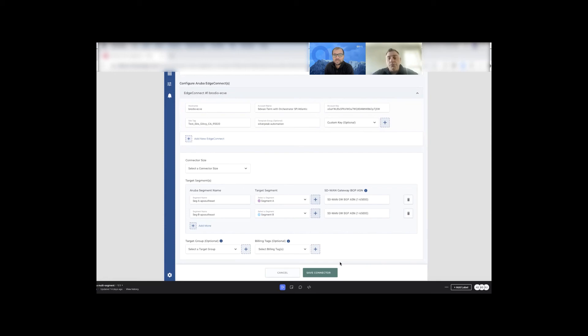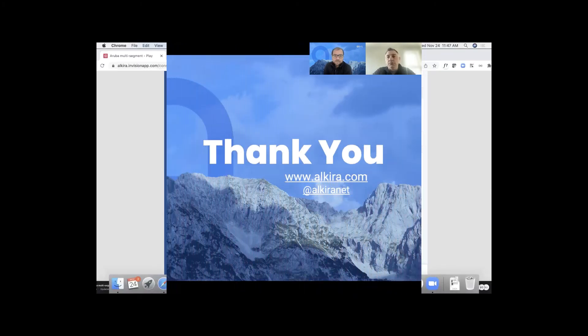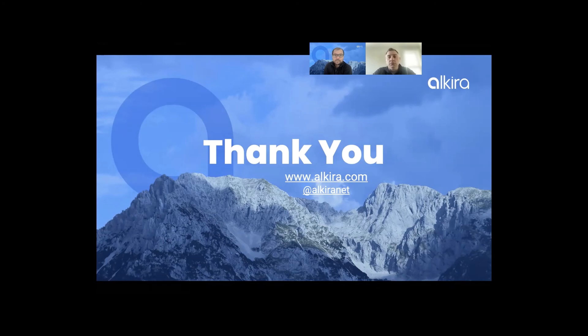Customers only need to download the config from the Alkira portal. The devices automatically show up in the orchestrator, and they just follow those configurations to configure the appliances. Everything will be up and running towards the Alkira CXP, with the Edge Connects talking to the SD-WAN network. That's all the customer needs to do, and it's quite a fast process. Having done this a few times, it really only takes a couple minutes to provision each one and have everything up and running with the fabric extended. This is all we have from Alkira's integration with Aruba Edge Connect. If you'd like to schedule a demo, please visit www.alkira.com to schedule a demo with one of our solution architects. Thanks for watching.